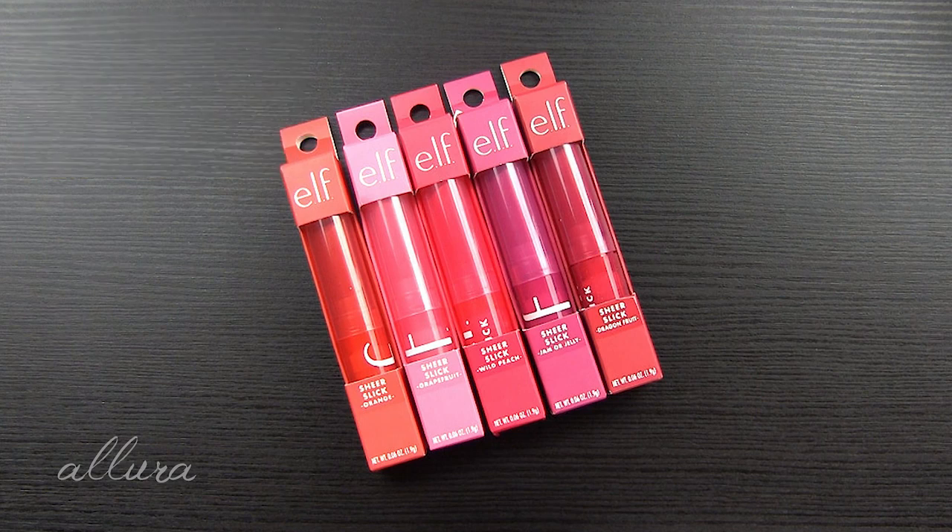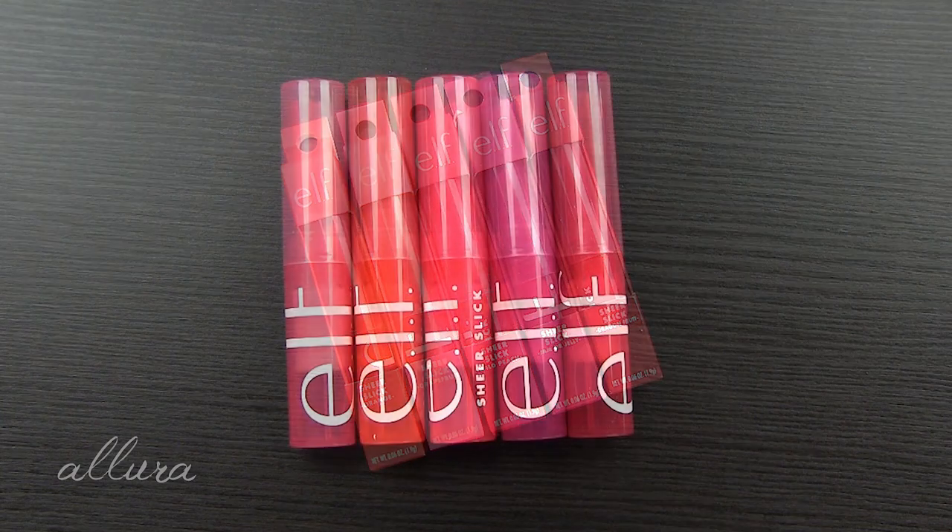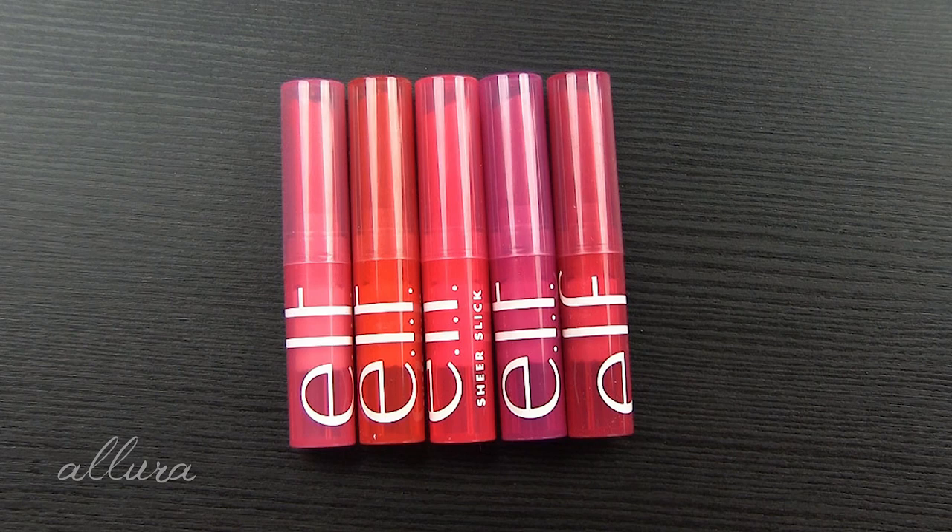Let's get to swatching and looking at e.l.f.'s new sheer slick lipsticks. These retail for $5 each, and on Target's website they are $4.99. There are a total of six shades, though Target is only selling five of them, at least online, so I have those five for you to see here.